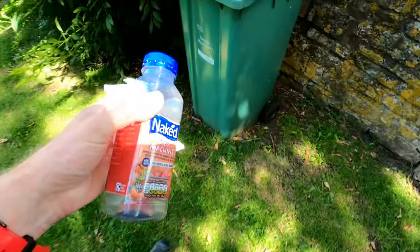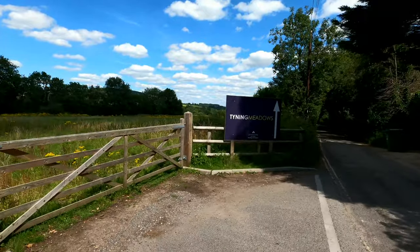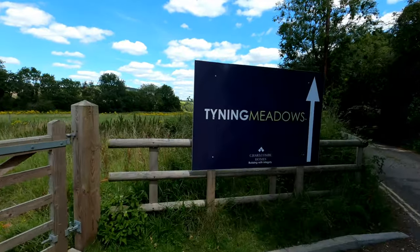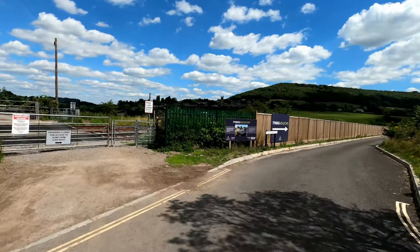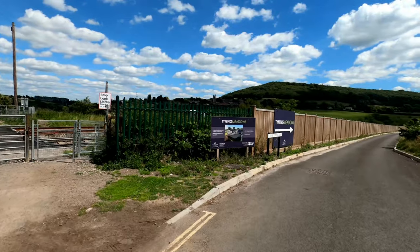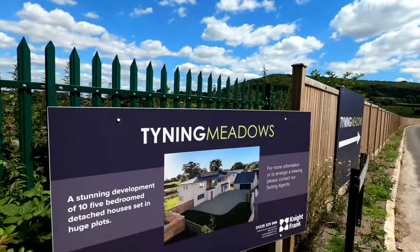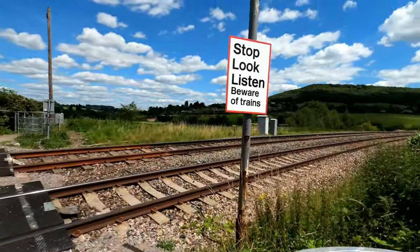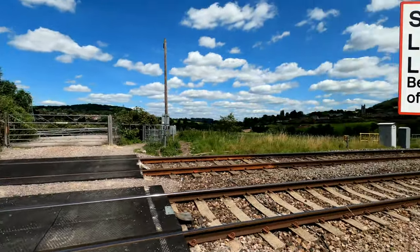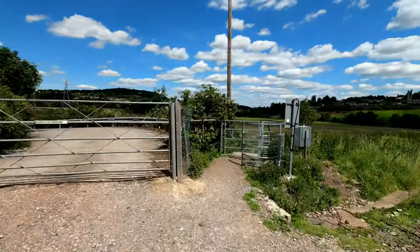First rubbish bin of the day! Coming off the Kennet and Avon Canal now. There's a sign for new housing estates not yet built - reminds me of Back to the Future when he goes back to the 50s. There's a level crossing to cross here - no trains coming at the moment. I'm supposed to stop and listen. Made it across alive!